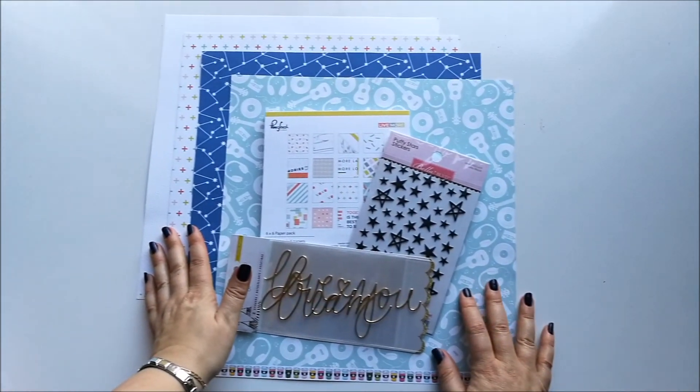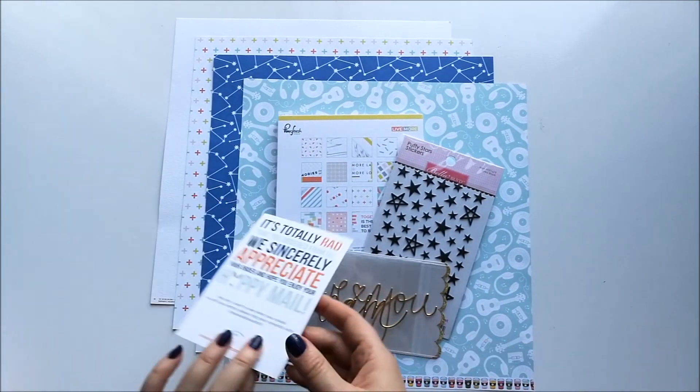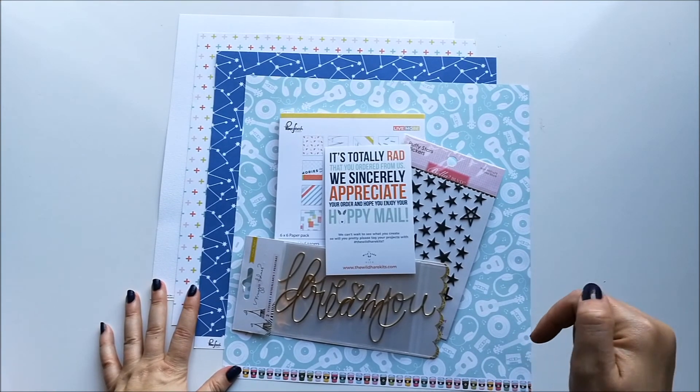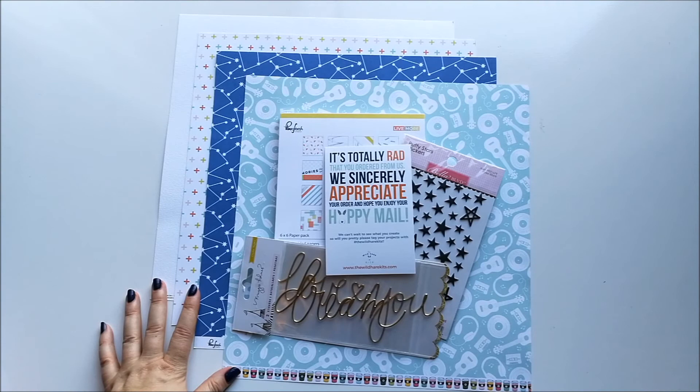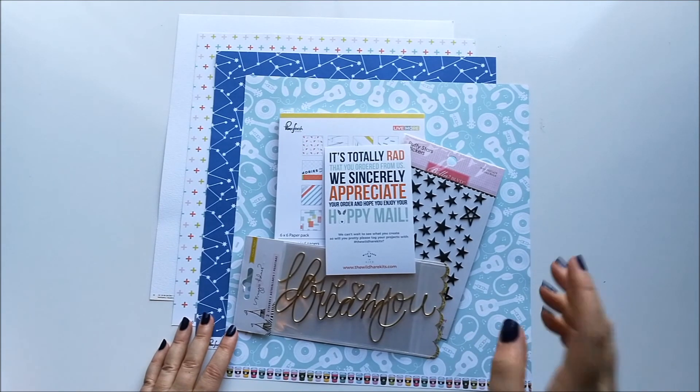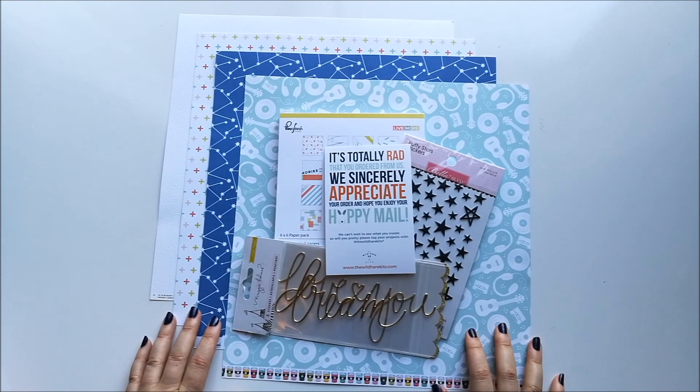I hope you enjoyed looking at my January Wild Hair Kit. Make sure to check out everybody else's unboxing videos — I'll leave a link to them in the description box below. I will be back soon to share with you some of the projects that I make with this. Thanks for watching!